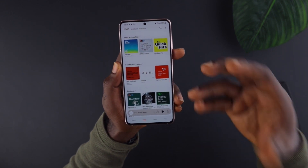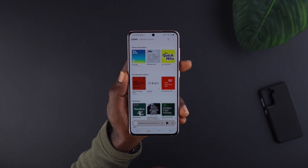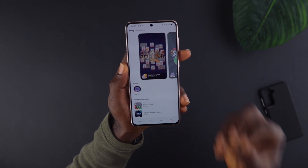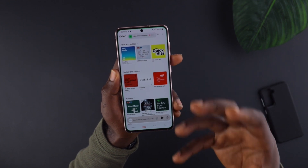With Samsung Free, you have access to other things — you can watch content for free, listen to podcasts for free, read the news for free, and play some games for free as well. To access the podcast app, you have to click 'Listen' and then you have the podcast app.